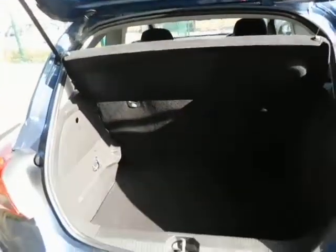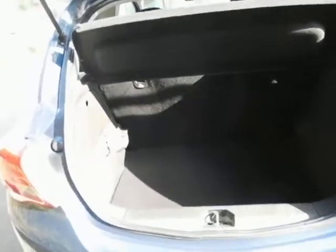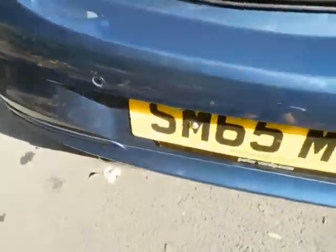As we go to the back, it benefits from a rear wash wipe and high brake lights for safety, a very spacious boot along with a 40-60 split rear folding seats and rear parking sensors for assistance.